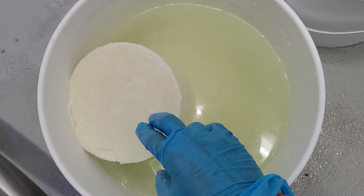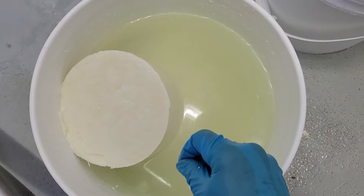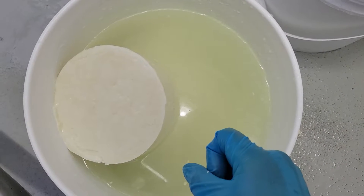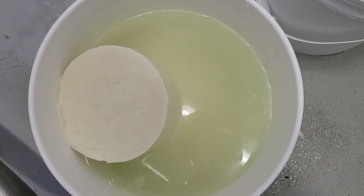So it's going to sit in here, and then after that I'm going to take it out and set it to dry, and then it'll go into a little aging room where it will age — for this one, less than two months — so it's going to be ready fairly quickly, and I'm excited for everyone to try it.